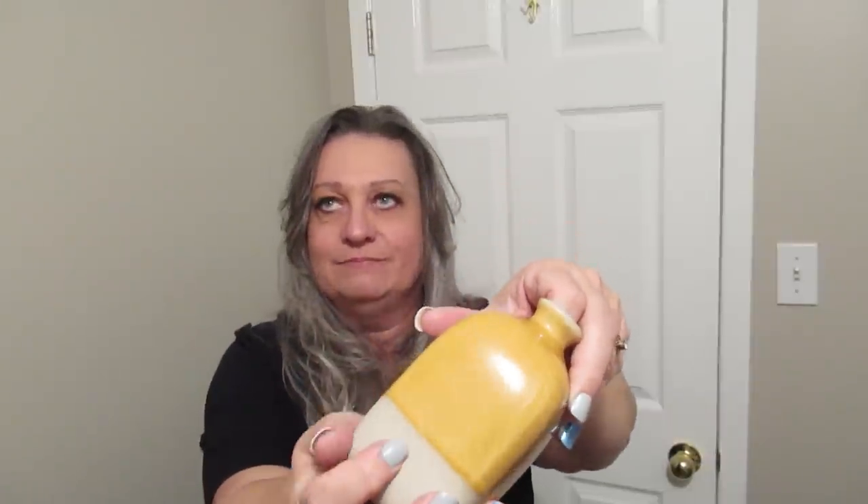Another couple of items I found were these cute little vases. Up close you can see a nice little crackle finish, and on the bottom it feels like rough clay — kind of has a concrete look. I don't love this color so I would probably redo it, but I really like the shape. I've got two of these and I paid a dollar each, so that was a really good buy.